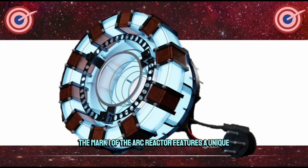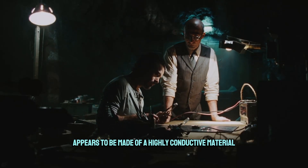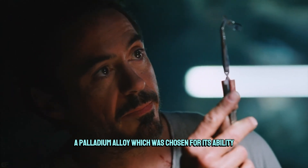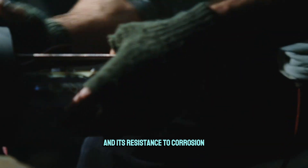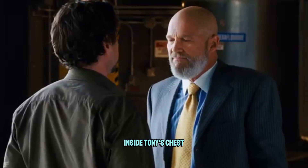At its heart, the Mark I of the arc reactor features a unique toroidal design, which is essentially a donut-shaped structure that allows for efficient energy circulation. The central core of the reactor appears to be made of a highly conductive material — a palladium alloy — chosen for its ability to handle extreme electrical loads and its resistance to corrosion, a critical factor given the arc reactor's continuous operation inside Tony's chest.